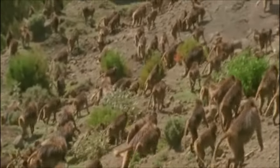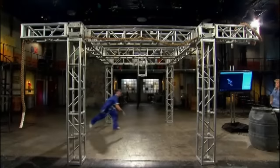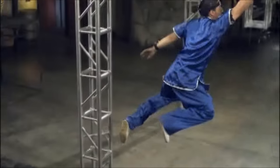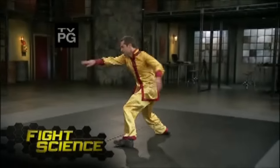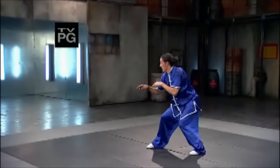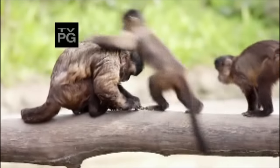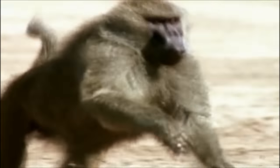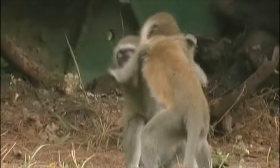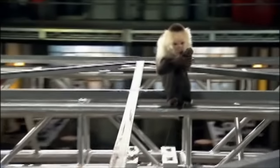But what about one of man's nearest relatives? Could startling similarities between man and monkey be the missing link in winning a fight? Agility plays a vital role in the evolution of combat, which is why for centuries Kung Fu fighters have turned to the monkey style.